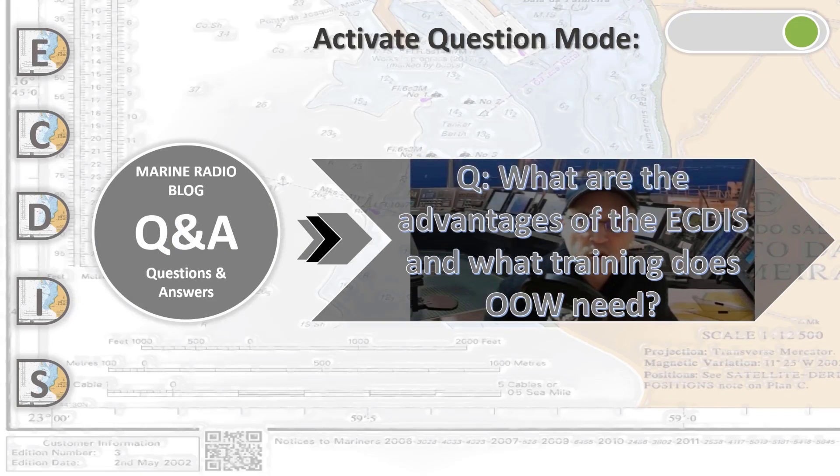Hello and welcome to Q&A. We would like to find out what are the advantages of using ECDIS, and what kind of training do navigating officers need prior to using ECDIS on board. Let's go.